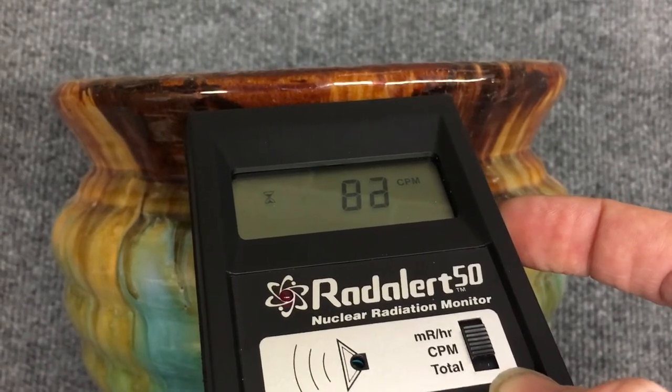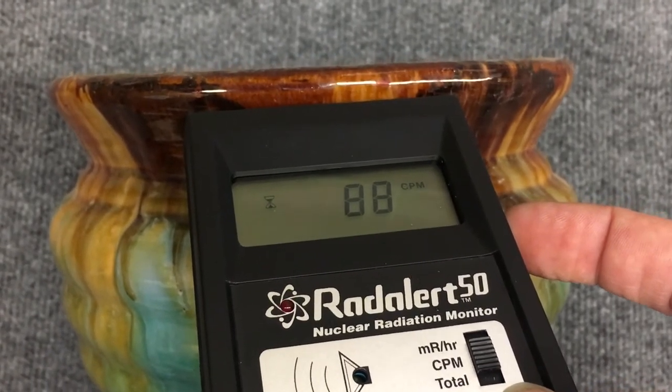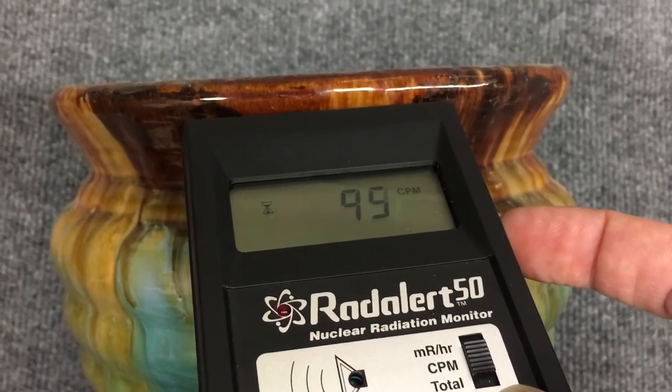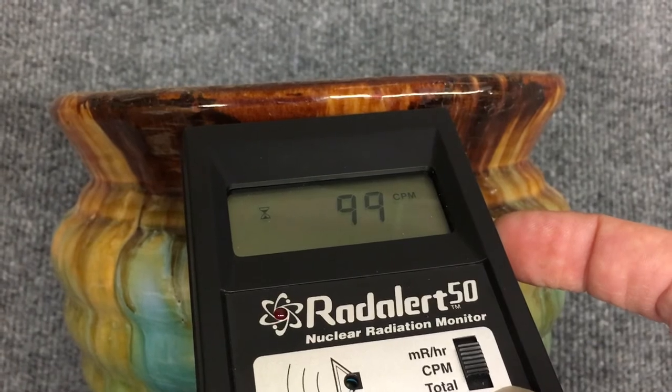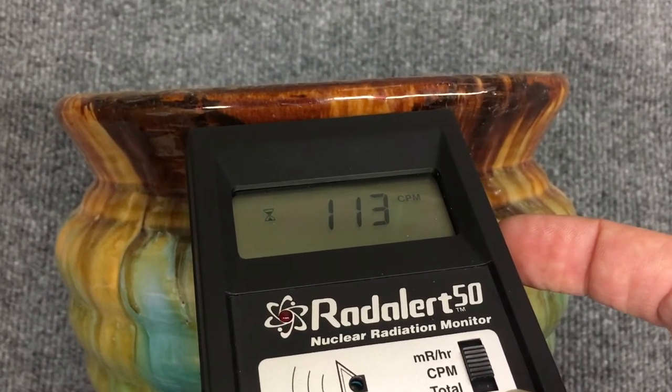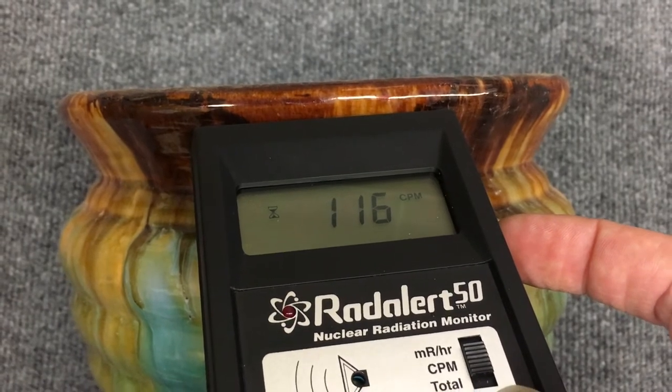Background here is probably about 20 counts per minute, so we are well over background — but still not as high a count as you'll see in my videos about radium in pocket watches. But this is definitely a radioactive bit of pottery.